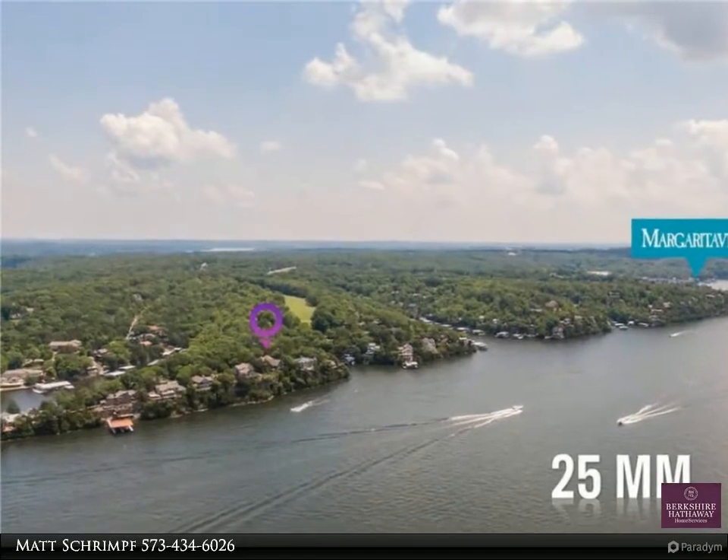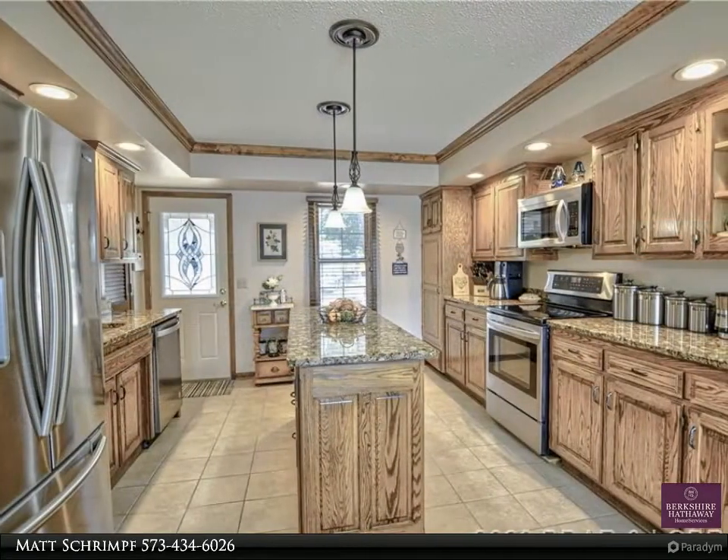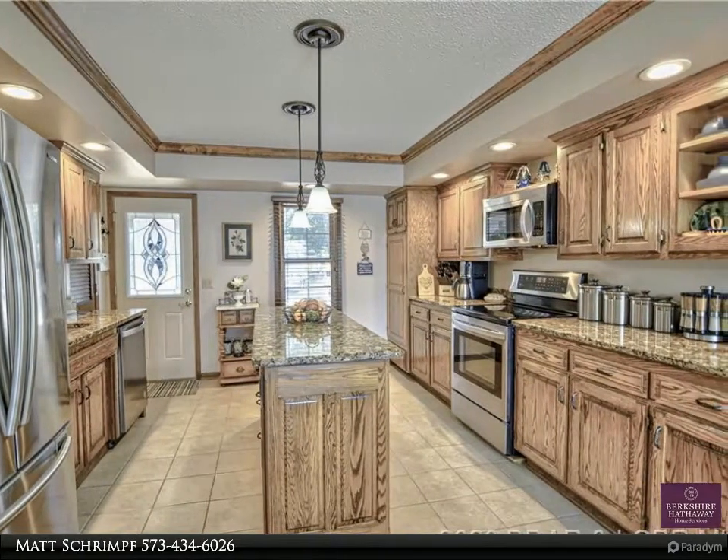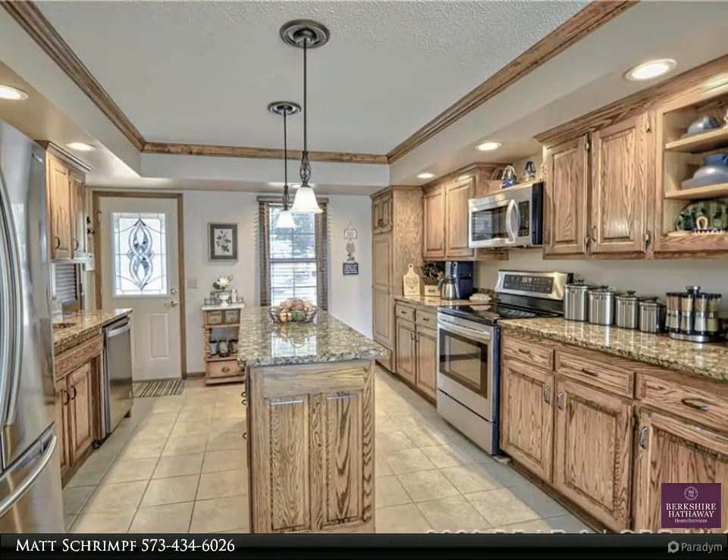Features include three large bedroom suites, four baths, a level driveway with three-car garage plus golf cart garage, a martini deck, and a large screened deck with one-of-a-kind architectural features.